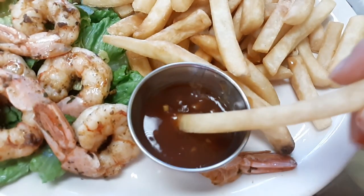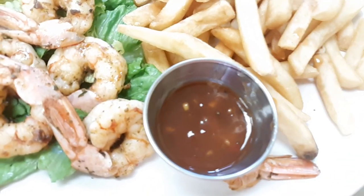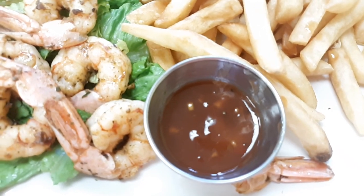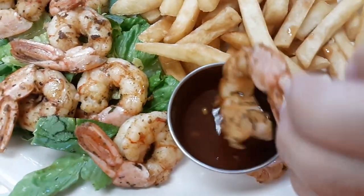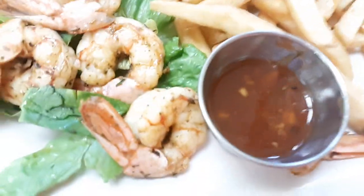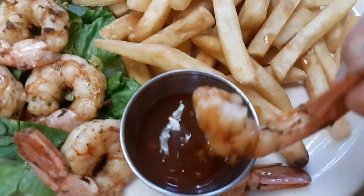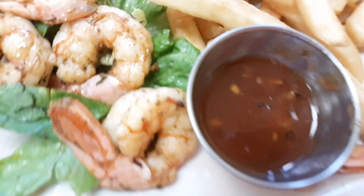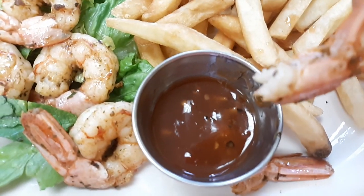You can dip your fries in it too. These shrimp come out fresh cooked — dip them right down here in this Caribbean sauce. So good. This is a really unique sauce, it's very delicious. Absolutely delicious, right here in Pine Mountain, Georgia. It's amazing, this beautiful sauce.